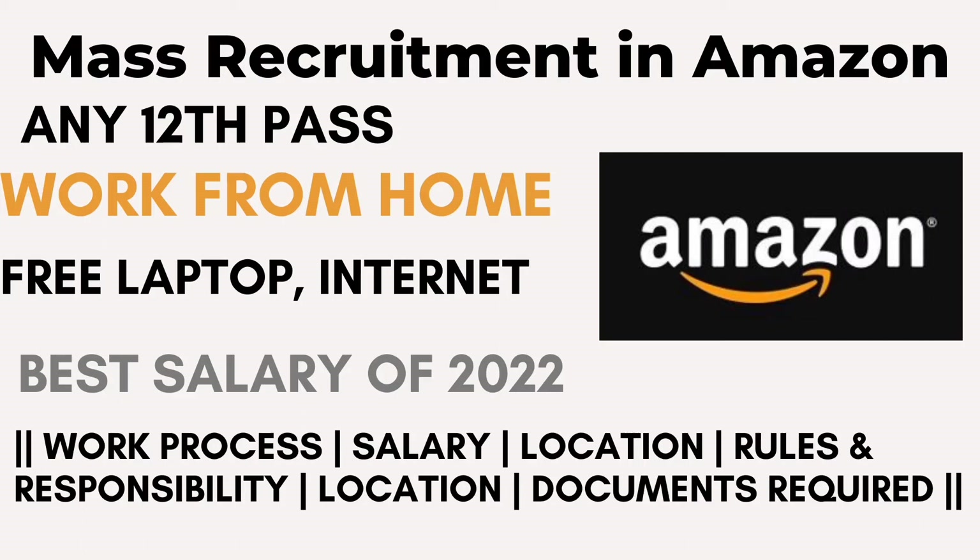Hey folks, it's Nilou over here — welcome back to my channel, Job Seekers. As you've already seen the thumbnail, yes friends, there is a mass recruitment at Amazon. Any 12th pass or any graduates can apply for this job very easily. You just have to go, register, and give a small exam — which even an 8th pass can crack — and the job is yours.